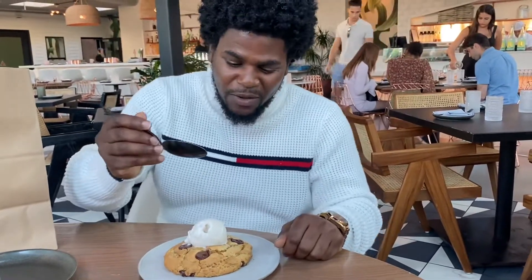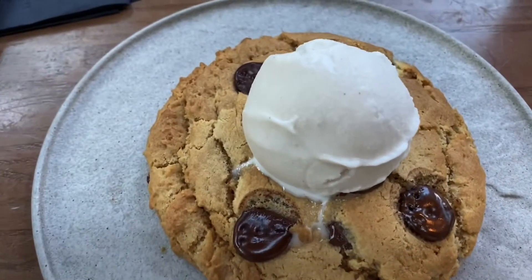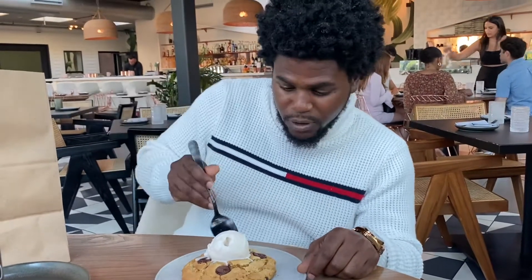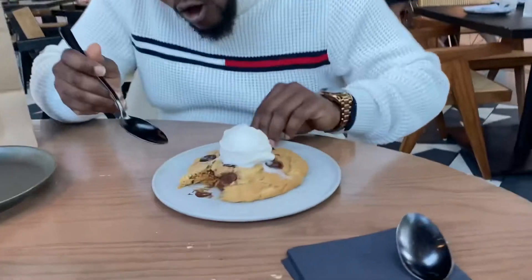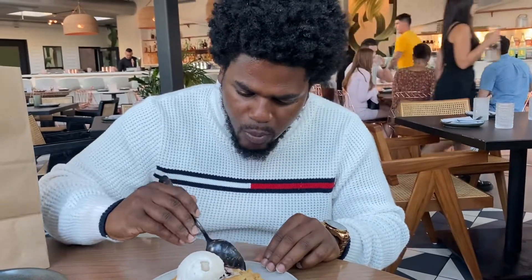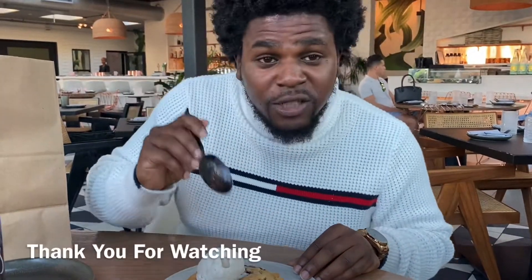What's dinner without dessert? We went ahead and got their vegan chocolate chip cookie and their coconut vanilla ice cream. I'm gonna try the chocolate chip by itself first. Oh yeah! It's warm, salty, and they got chocolate on the inside. It gives a perfect blend with the coconut ice cream — I promise it's really good. If you're in the area, make sure you come to Planter!